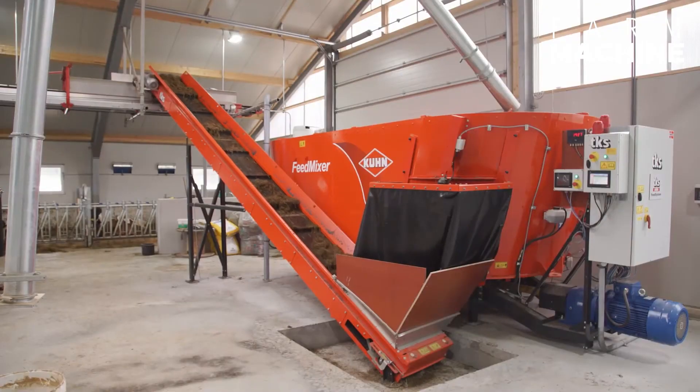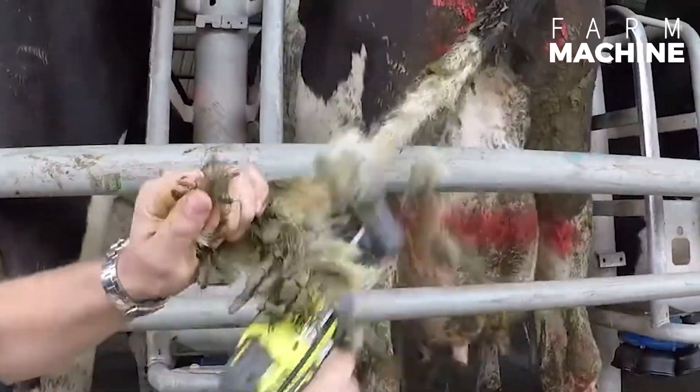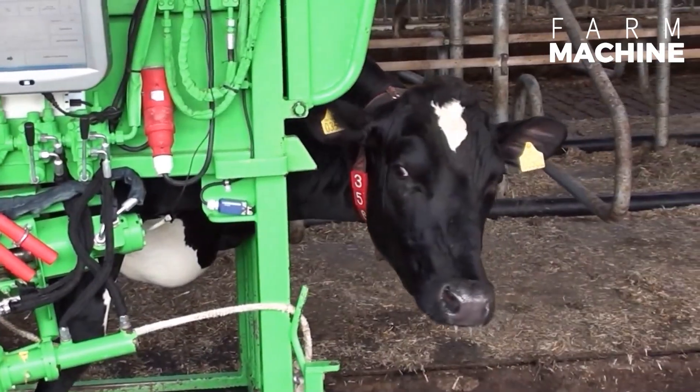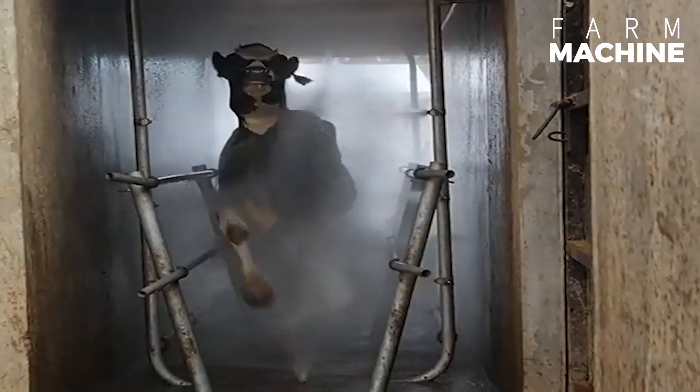Hi everybody! With the rapid advancement of technology, the landscape of cow farming has transformed significantly. It is now more modern and functional. These modern systems not only streamline farm operations but also prioritize the welfare of bovine.